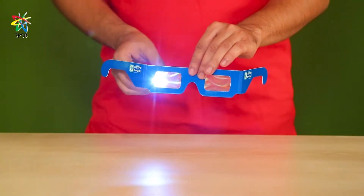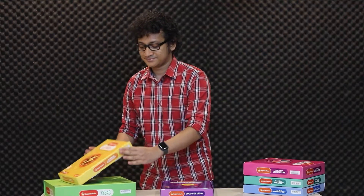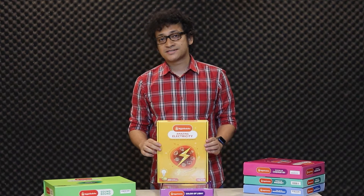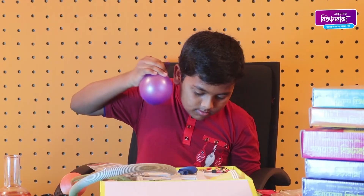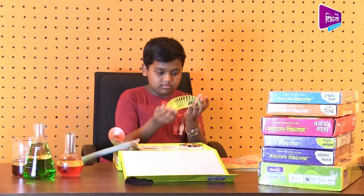Color of light teaches about optics and the nature of light. Amazing electricity teaches about charges and their behavior, and also teaches about electricity. Sound bound teaches about sound, vibration and music.